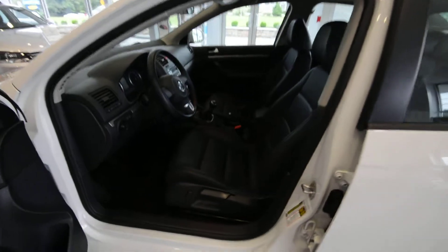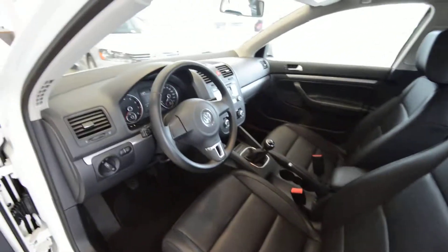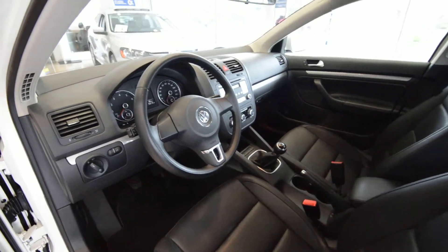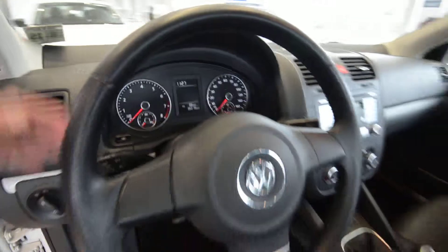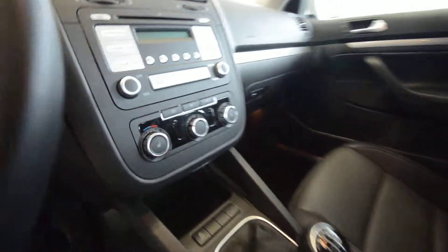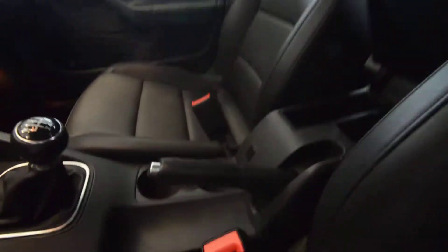For the interior, you get the leatherette seating surfaces with heated front seats and a leather-wrapped steering wheel. You have new white gauges for 2010, an all-new steering wheel, power windows, door locks, heated mirrors, and carpeted floor mats. There's also new climate control for 2010, a CD player, and an optional iPod dock in the center console.